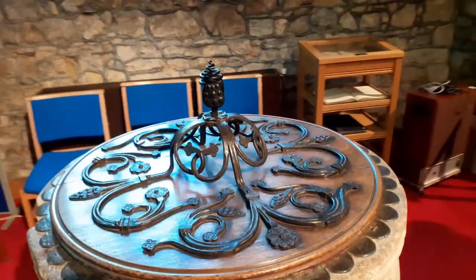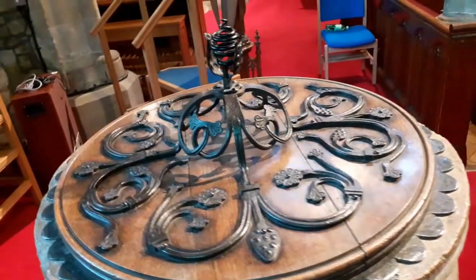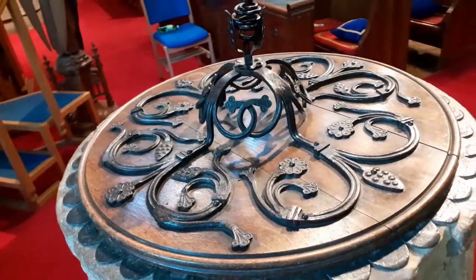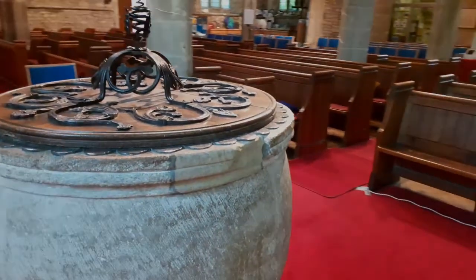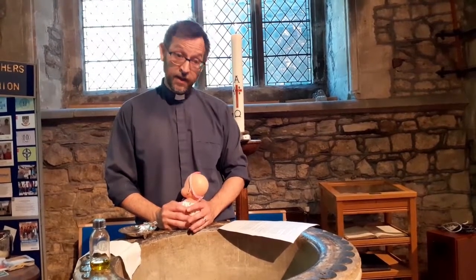Countless babies have been baptised in this font. It is in many ways a normal bowl with a plug-in like you'd have in your bath at home. But when a Christian family have a baby they might bring their son or daughter to be christened or baptised here.